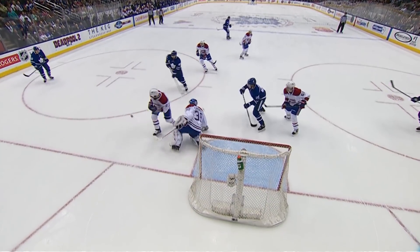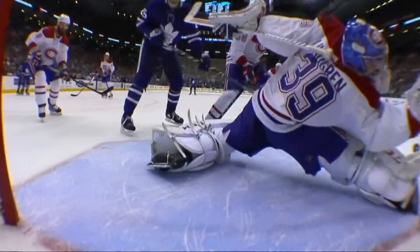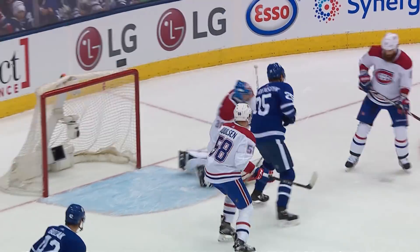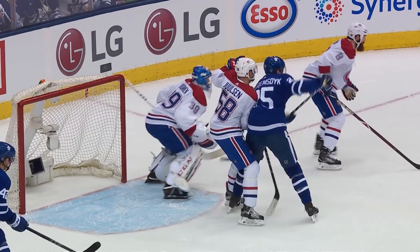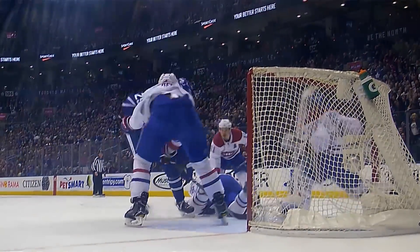Back to Morgan Rielly, with some room, takes the shot — tipped. Lindgren made the save, right at the side of the net. What a save by Lindgren! The outstretched arm at the last second just gets there. Great reaction — a real physical save there by the Canadiens' goaltender.